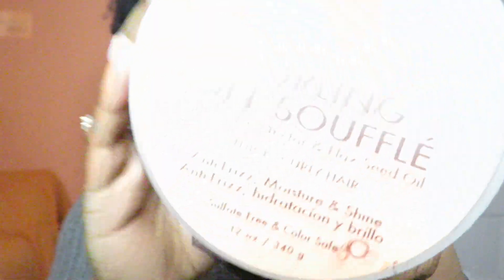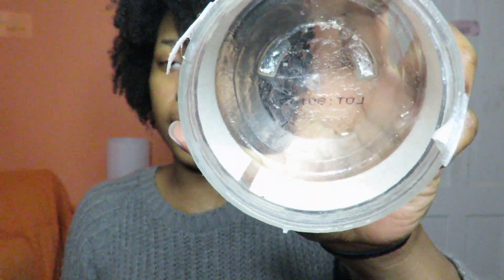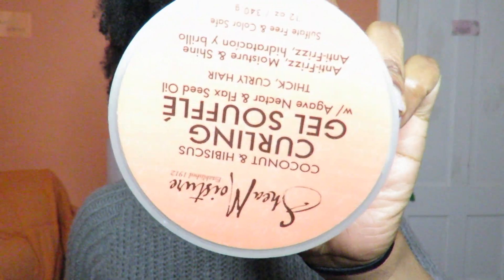Next is the Shea Moisture Curling Gel Soufflé — I just ran out of this recently. It smells really good and is very moisturizing. I use this in my hair paired with the curl enhancing smoothie. If you have thick curly hair like me, this works really well. I did a curly hair routine on my channel featuring these two products together, so go check that out. This usually runs eleven to thirteen dollars — you can get it cheaper at Walmart, Sally's, or Walgreens. It is a gel but it's mixed with oil, and it has flaxseed oil in it which makes it very moisturizing. It's a staple in my curly hair routine.